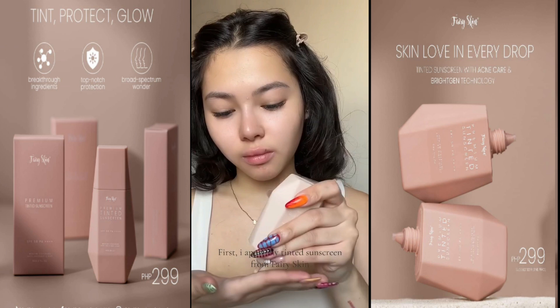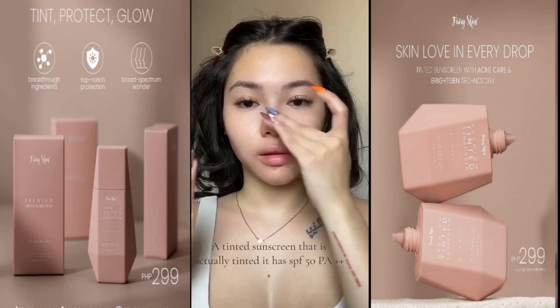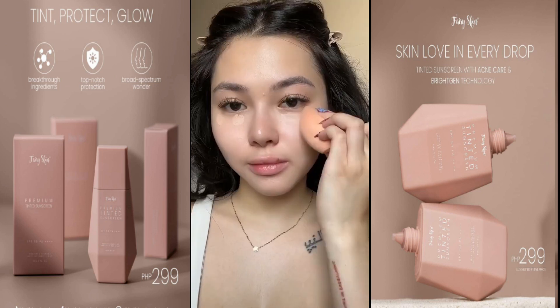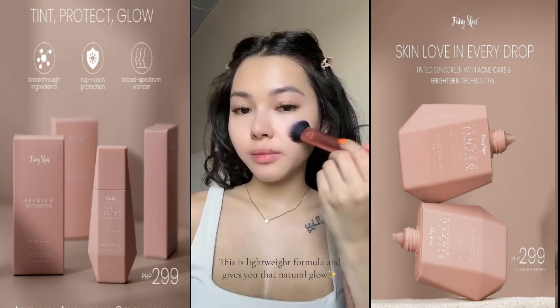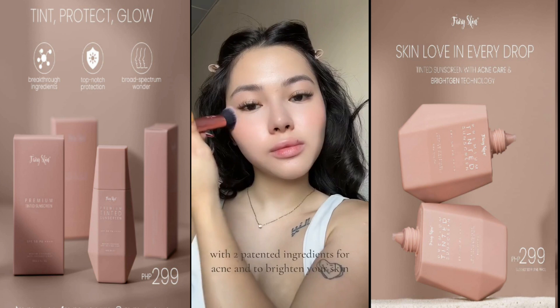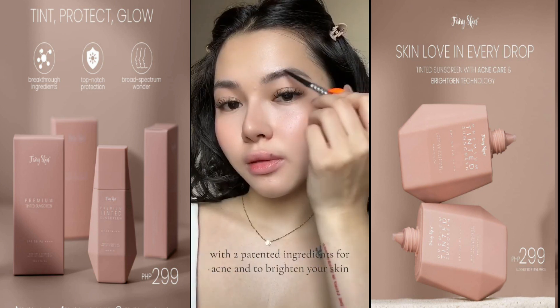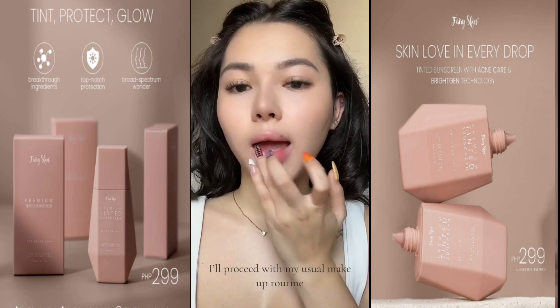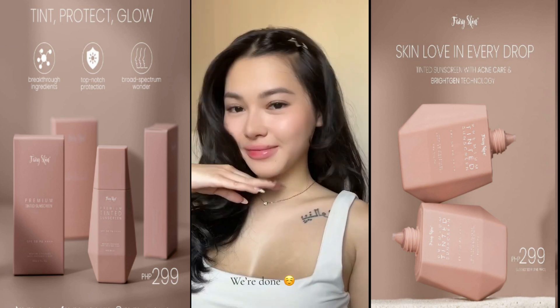I apply my tinted sunscreen from Fairy Skin — a tinted sunscreen that is actually tinted. It has SPF 50 PA++++. This is a lightweight formula and gives you that natural glow, with two patented ingredients for acne and to brighten your skin. I'll proceed with my usual makeup routine. We're done.